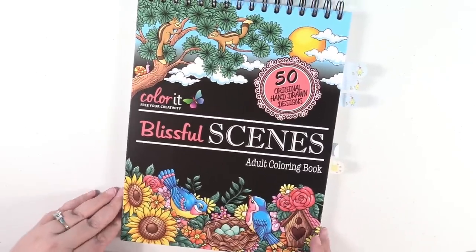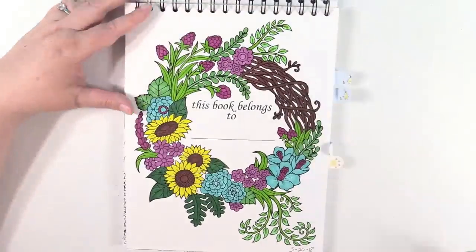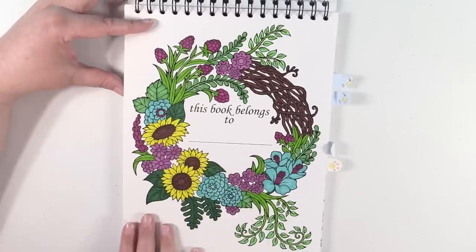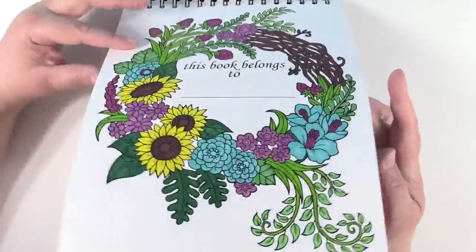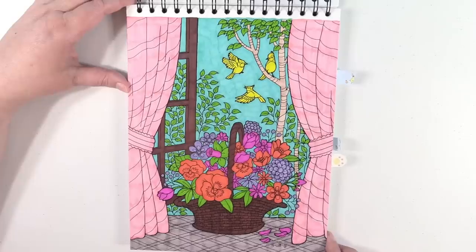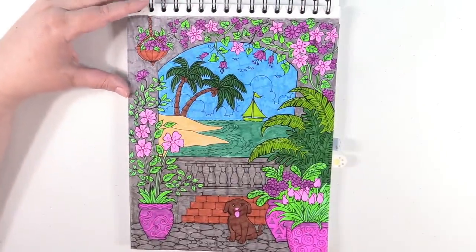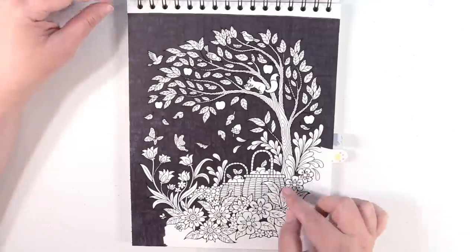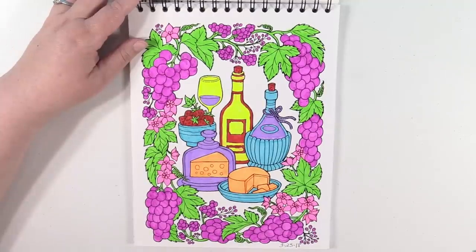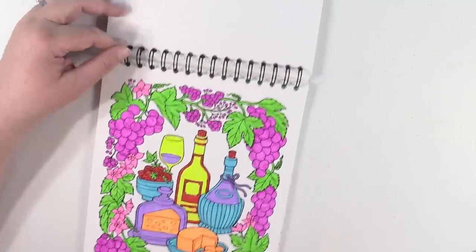Color it Blissful Scenes — I have a lot in this book. I have a work in progress and I have some completed. Here's my first completed — it's just the title page. I love using markers in this book; this paper is just so amazing for markers. Next up is this page, and then we have this one with the little doggy. And here's my last completed page in this book — I actually did this entire page with Sharpie highlighters, which was a ton of fun.